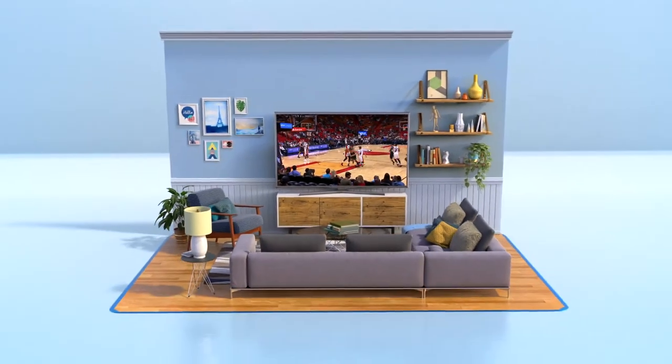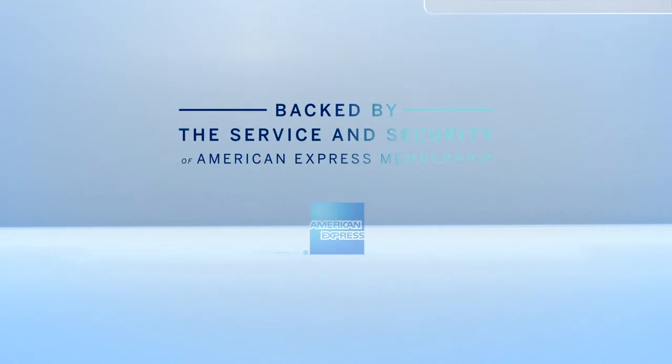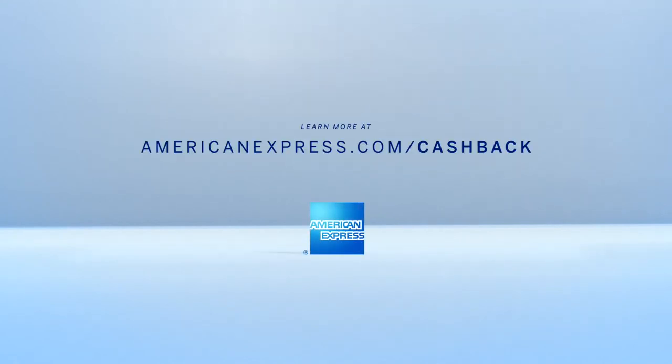That TV? Yep, it's covered. It's more than cash back. It's backed by the service and security of American Express membership.